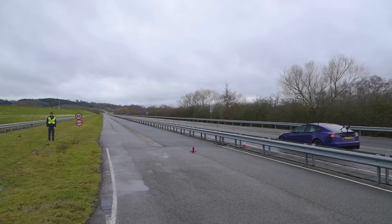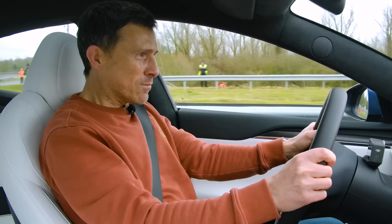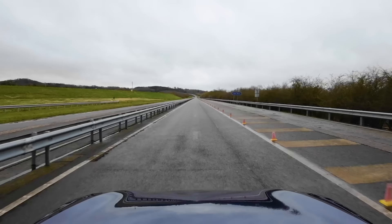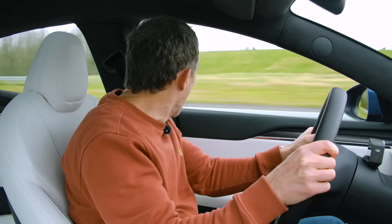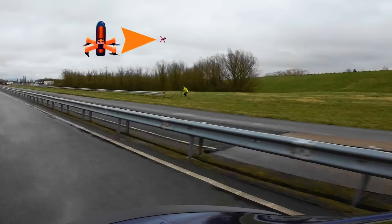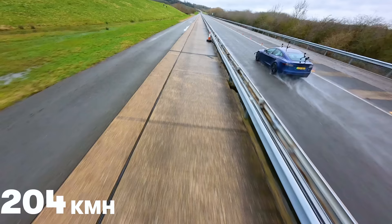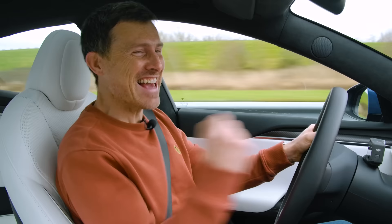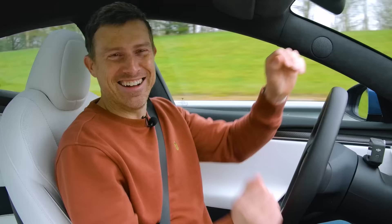Three, two, one. That is better. Come on, Tesla! Where is he? I can't see him coming past. Come on! Yes! Knew it — this car just hooked up. This car is so quick. Yes. Well done, Tesla.